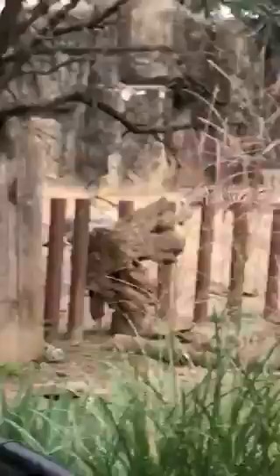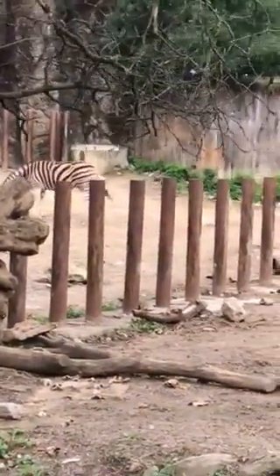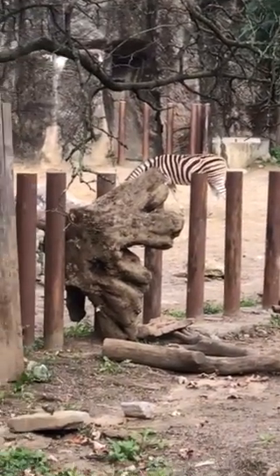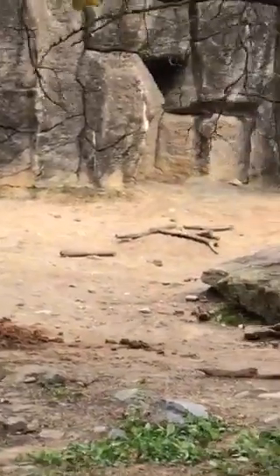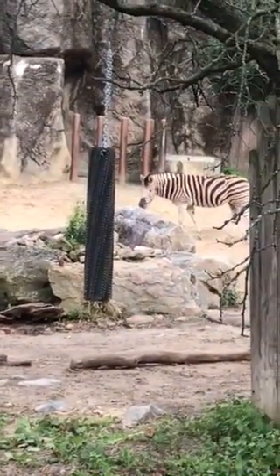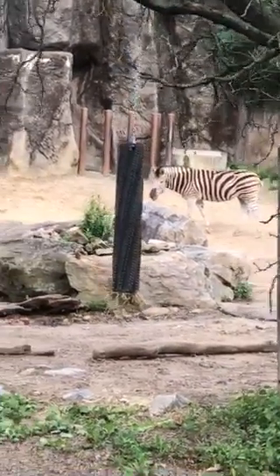They ran over here where there's more hay, I see. Zebras don't neigh and whinny like horses do. They actually make a sound effect that sounds a lot like high-pitched barking. Zebras actually make a barking sound. That sound can serve many different purposes, like when there's danger approaching.